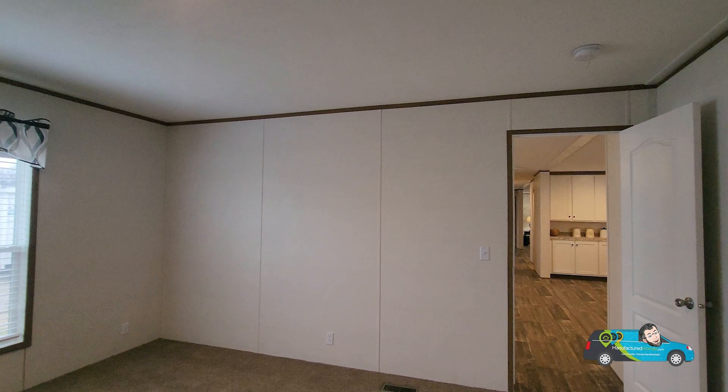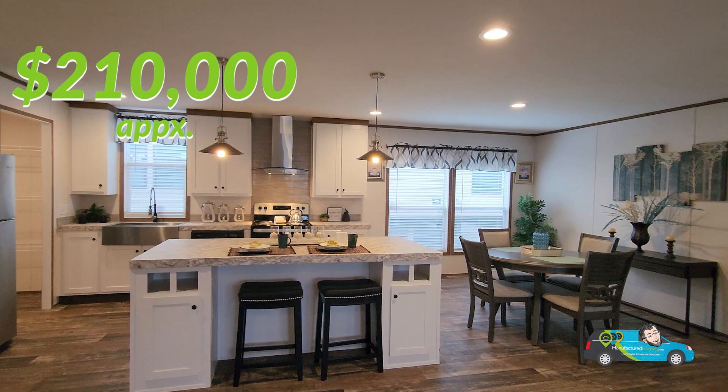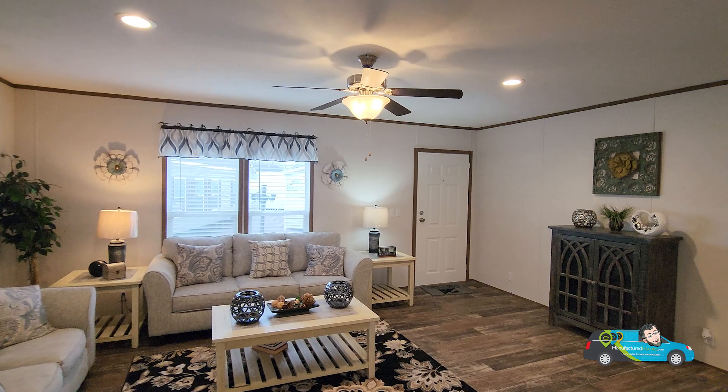Nice little home, nice little home tour. I hope everybody enjoyed it. Just to let you know, this home goes for about $210,000 on average. This one had a lot special sticker on there, so give Family Dream Homes a call in Bowling Green, Kentucky — they might be able to help you out with a great deal. I'm looking forward to the next home tour, and I hope you are too. We'll see you then. Remember to live smarter, choose manufactured, have a wonderful day, and travel easy.